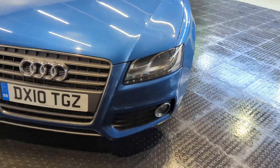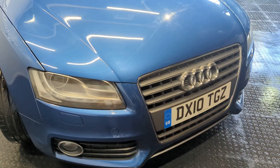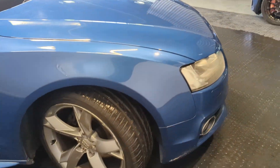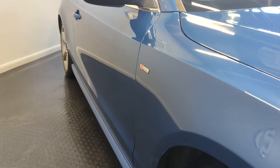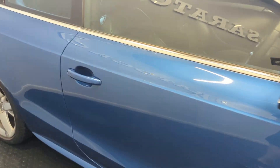Overall the front end is quite tidy — no big nasty stone chips, no big nasty marks. The car is really straight, really nice, really clean, with no big nasty parking dents or anything like that.